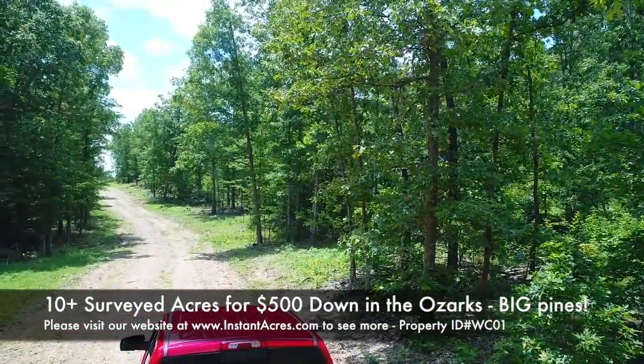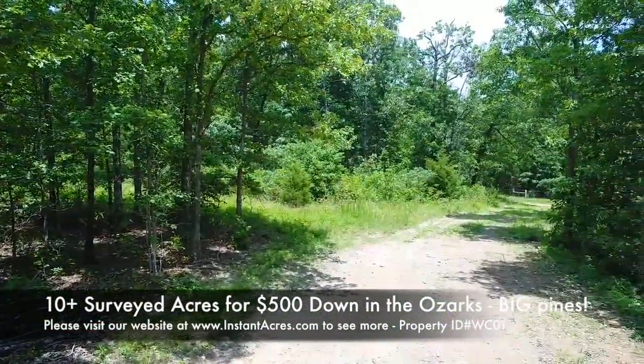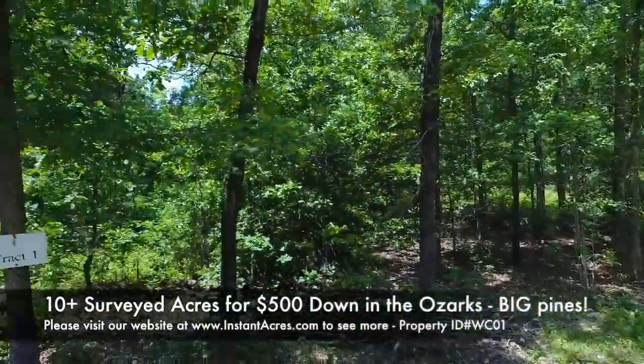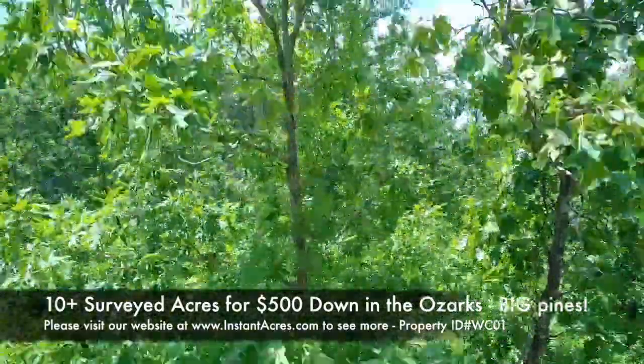As we look south on the easement road, that's Track 1 on the right. It's got direct frontage on the private road. Looking north, it's on the left. You can see the county road just off in the background. So just off the county road with quite a bit of good frontage on the private easement road.